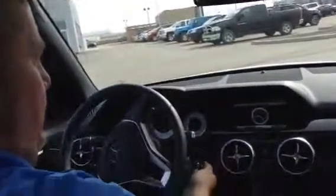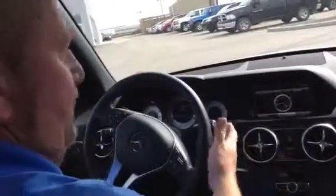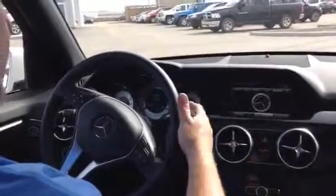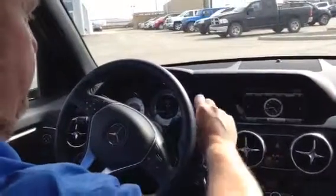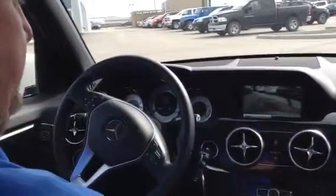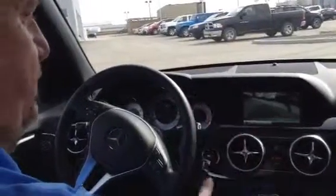It even has the paddle shifters. When you start the vehicle, the shifter is right here where your signal light used to be. So if you want reverse, you put it in reverse. It has your backup camera, all right there, easy access — as well as your drive. To put it in park is just push the button.